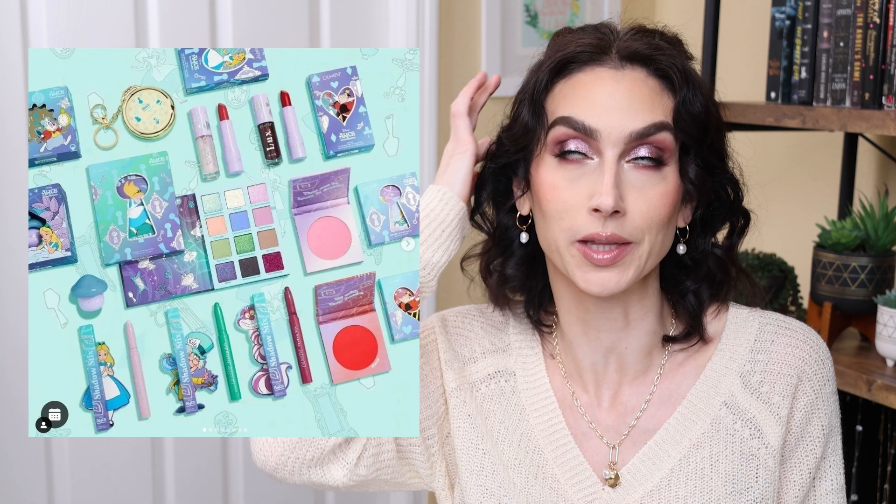The thing I'm most excited about this week is the ColourPop and Alice in Wonderland collection. I was so pumped when I saw a little sneak peek of this before they actually announced it. I think the packaging is so adorable. This was one of my favorite Disney movies when I was a kid growing up, and I think they did a really good job. They tend to do a really good job, in my opinion, with their Disney collabs.